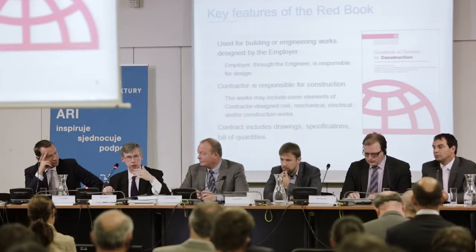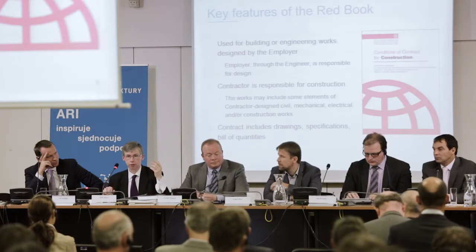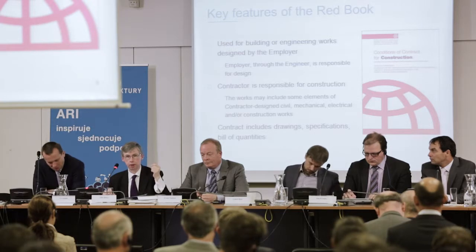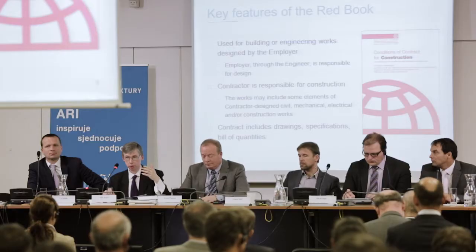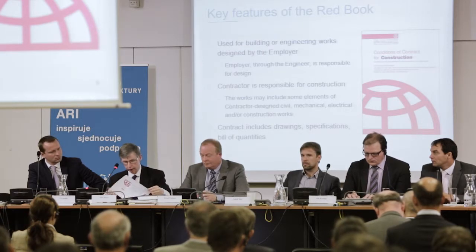Comments were also made earlier about risk allocation. Both the Red and the Yellow Book adopt what would generally be referred to as a fair risk allocation — meaning an allocation of risk where risks are allocated to the party which can best bear that risk. That has been the philosophy of FIDIC since the first edition of the Red Book was published back in 1957. So both the Red Book and the Yellow Book certainly adopt the principle of a fair allocation of risk.